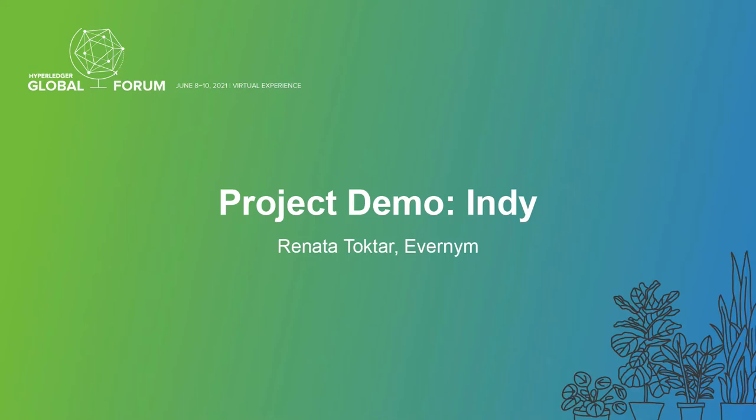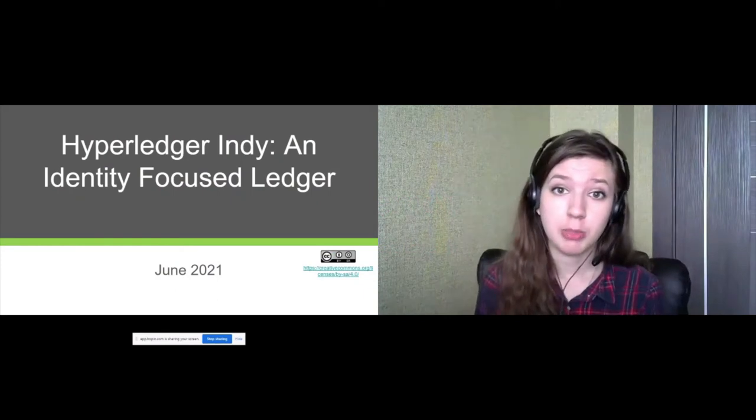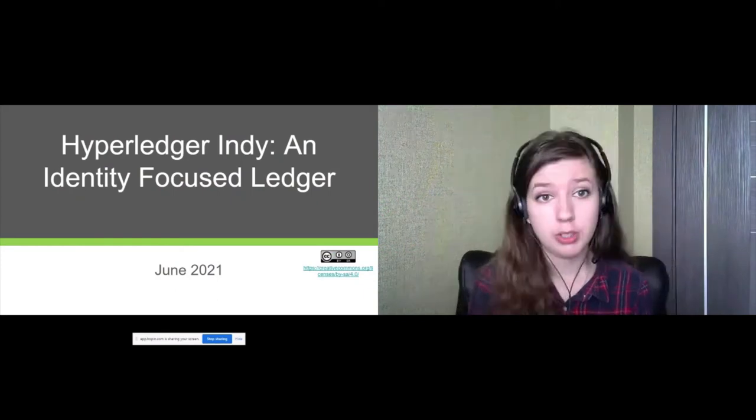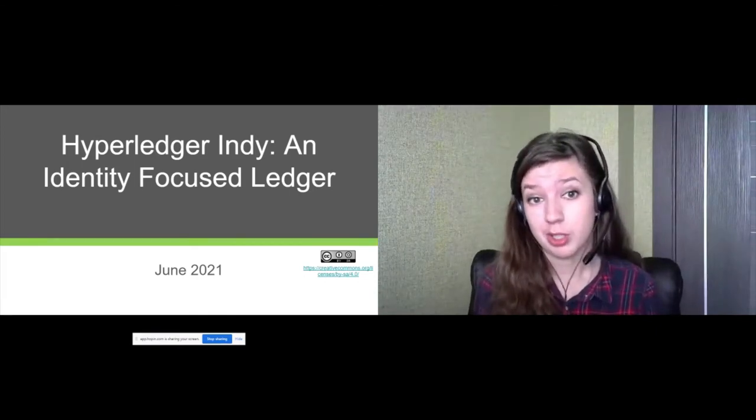Thanks for joining today. My name is Renata. I'm one of the key maintainers of Hyperledger Indy for the fourth year now. I'm glad to work on Indy and today I will tell you why.